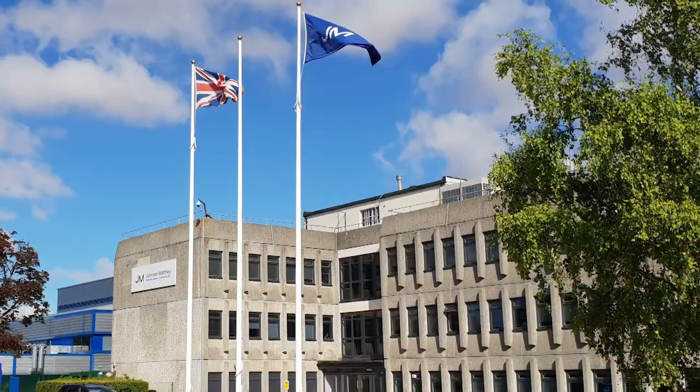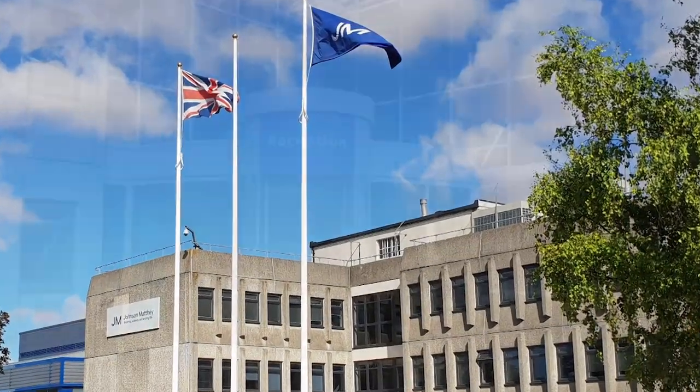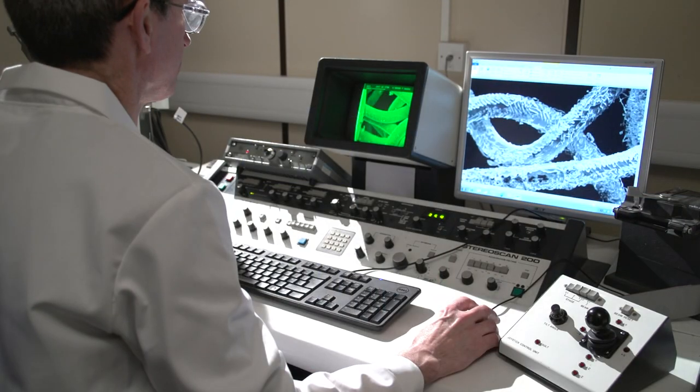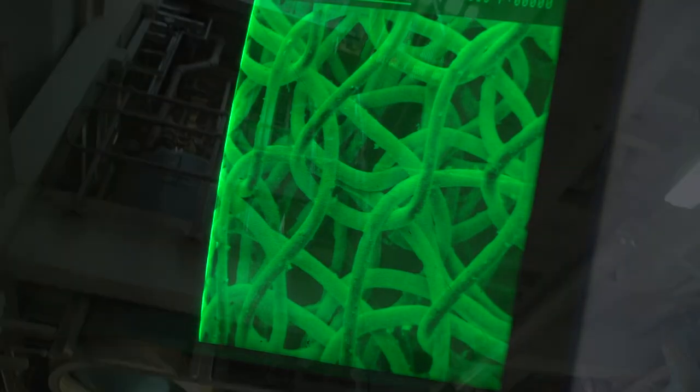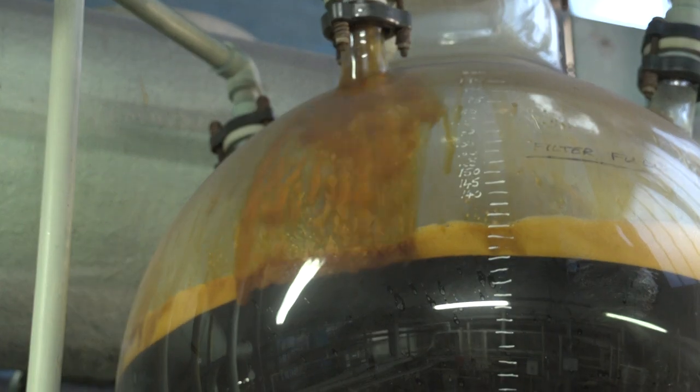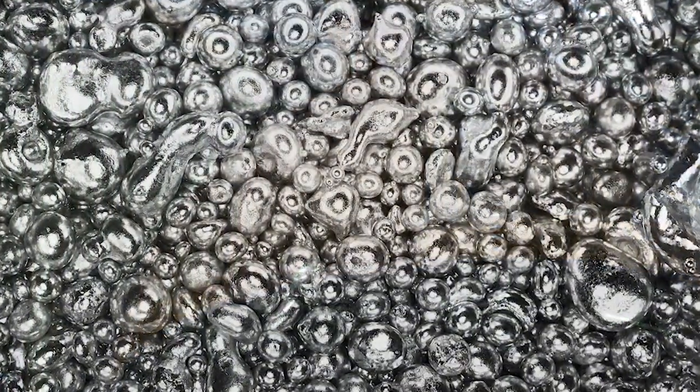Johnson Matthey is the world's largest secondary refiner of platinum group metals. We have developed highly advanced processes for extracting and separating platinum group metals, or PGMs, from products. So advanced, we can refine to a purity of 99.95%.